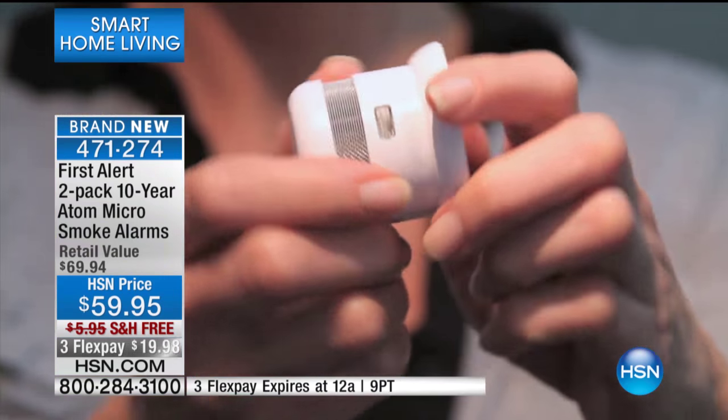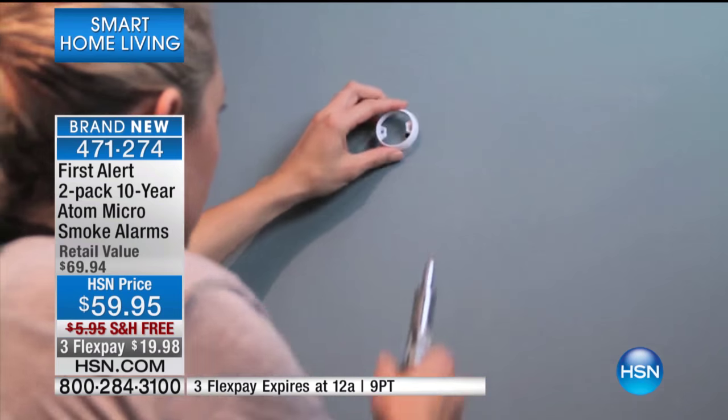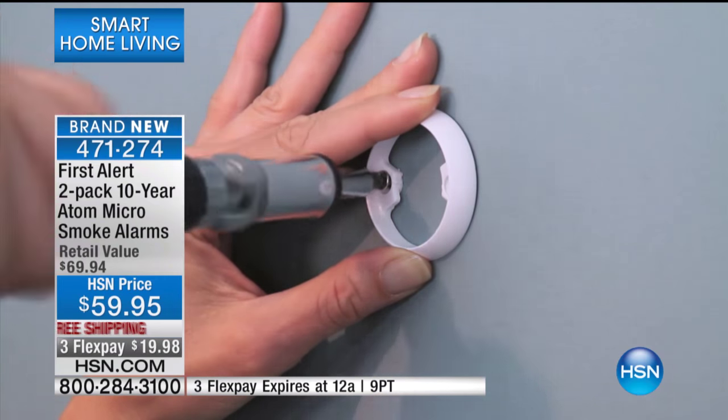It's coming to us from First Alert, the number one, most recognized name when it comes to home protection and home safety. A lot of people don't realize this — your smoke detectors, your fire alarms in your home have a lifespan of only 10 years. That's it. So here's what I'd like you to do today.